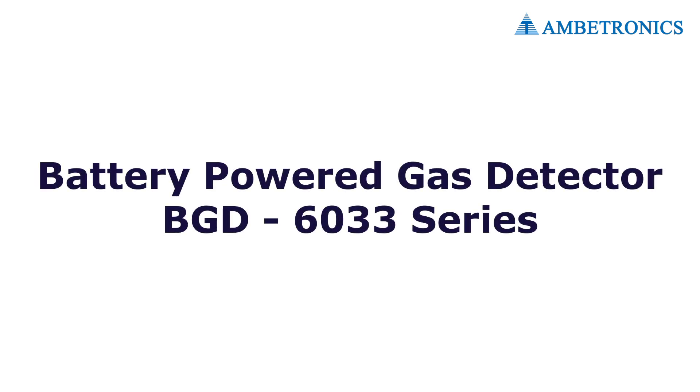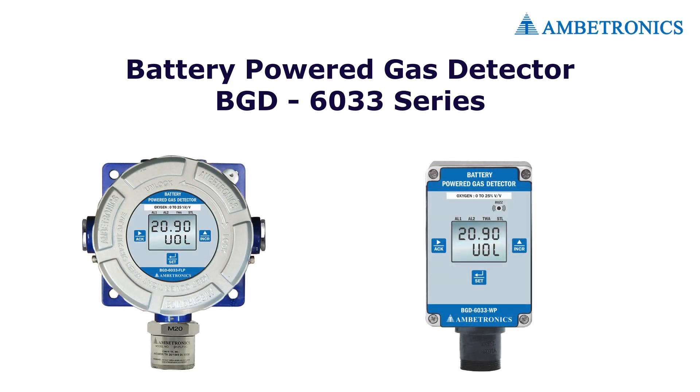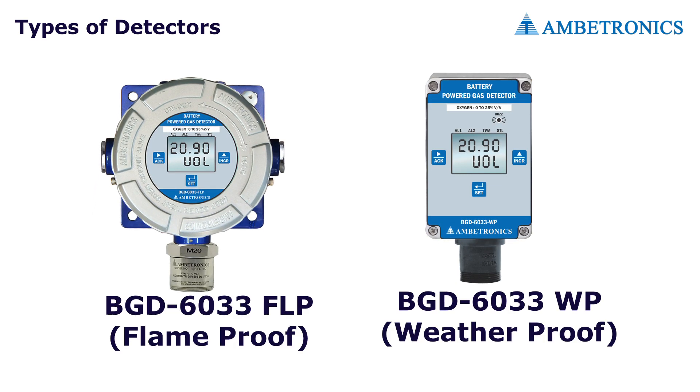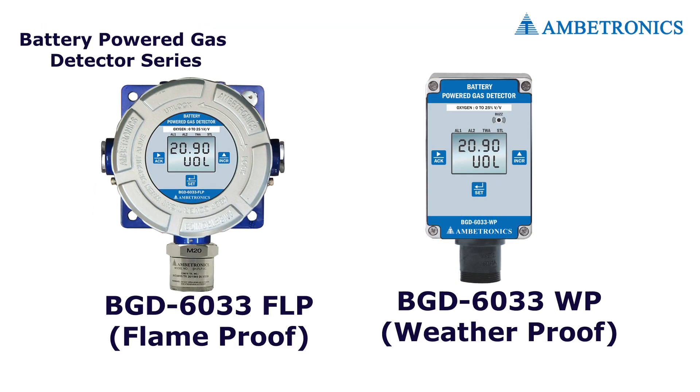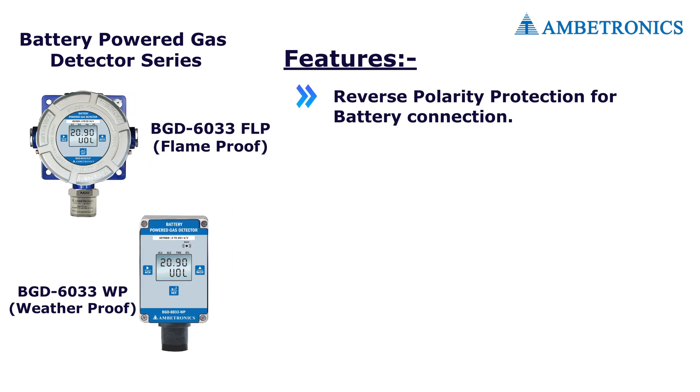Battery-powered gas detectors: for areas with no power supply, we provide the battery-powered gas detector BGD 6033 series, available in two types. Features of battery-powered gas detection systems include reverse polarity protection for battery connection.